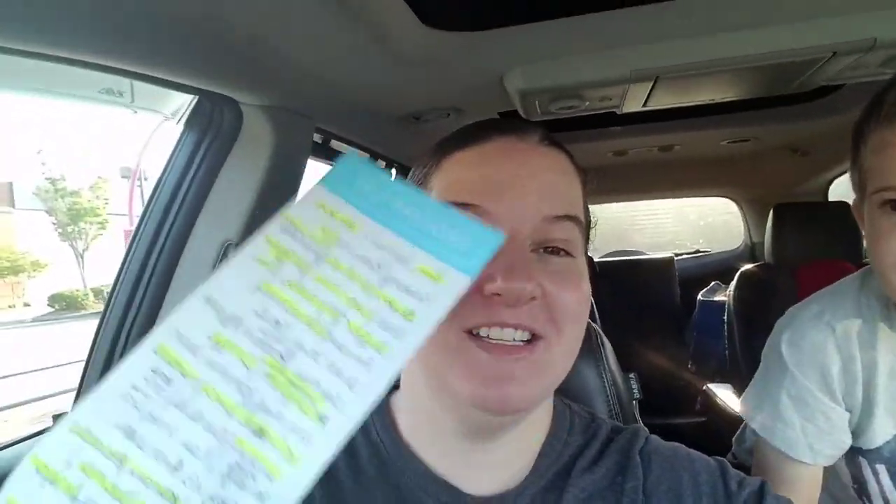Hello guys, we are at Target! I've got the whole bunch with me and we have a massive list to get. We're going in — they're gonna open in like a minute, so I thought we'd take you along to show you how we get shopping done with all three kids. Then we'll show you what we get when we get home.